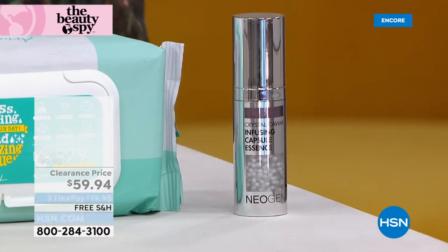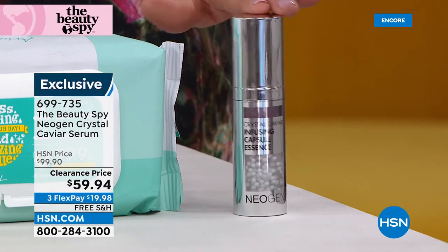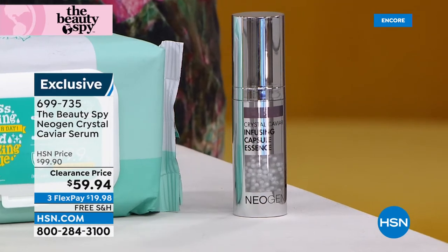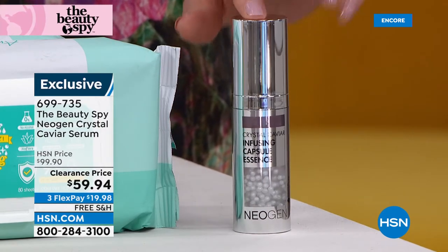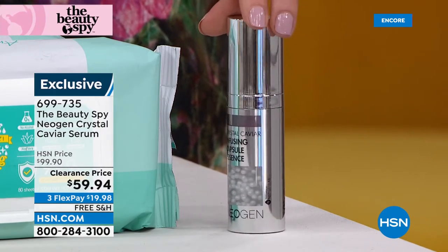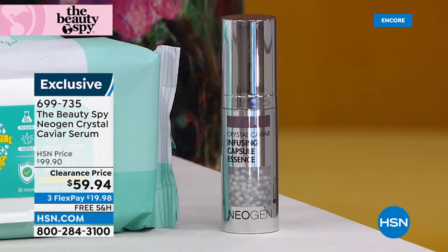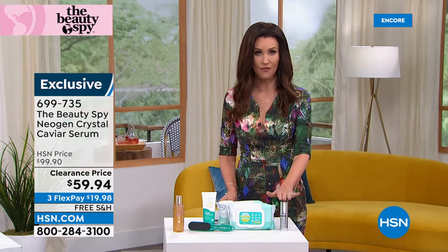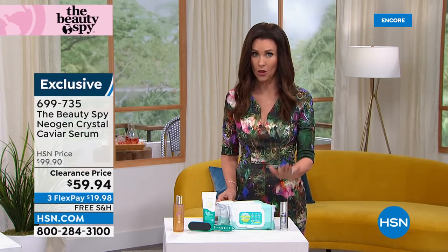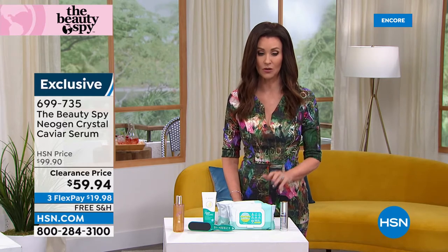Last but definitely not least, if you can possibly stay up with us — we only have about 650 of these remaining. This is a $100 serum from Neogen, one of the top skincare companies in the world. This is their Crystal Caviar Serum — you can see those capsules inside. It's actually a two-formula system that combines right when you need it, never before offered at $59.94. It is the lowest price by far we've ever offered. The final 650 will all go, and we may not even get time for a full presentation.